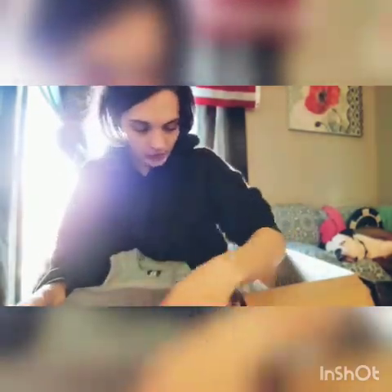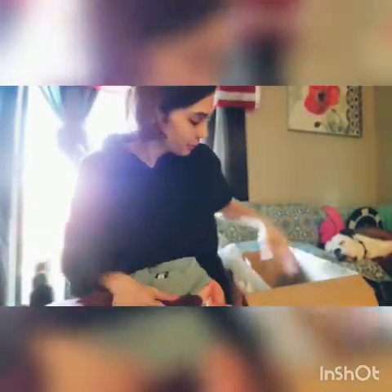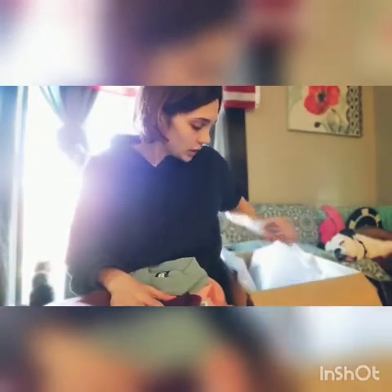These are the scrunch butt leggings in burgundy, size medium. I love this color — perfect for fall. I actually have the scrunch butt shorts in this color as well, also size medium.